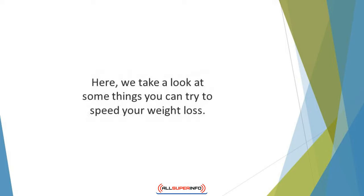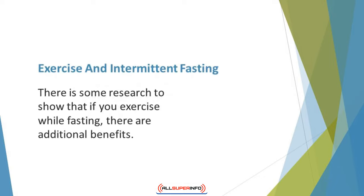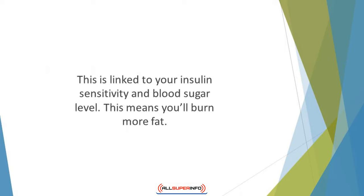Here we take a look at some things you can try to speed your weight loss. Exercise and Intermittent Fasting: There is some research to show that if you exercise while fasting, there are additional benefits. There is an impact on your metabolism and muscle biochemistry, linked to your insulin sensitivity and blood sugar level. If you exercise while fasting, your glycogen — or stored carbs — are depleted, which means you'll burn more fat.